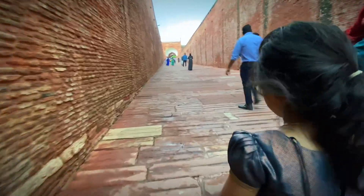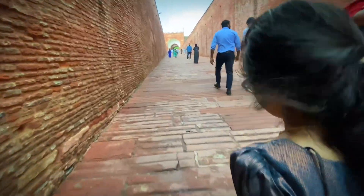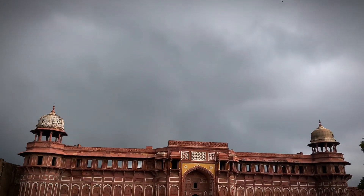The fort lies along the Yamuna River, which fed the moats surrounding most of the walls.